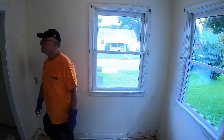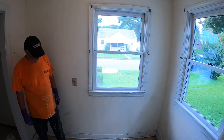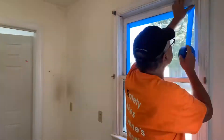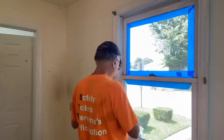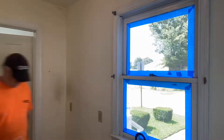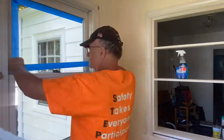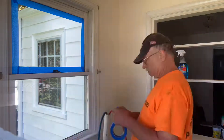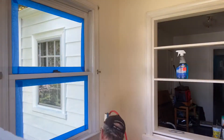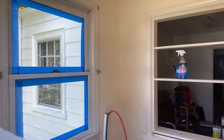See? Pretty good. That's some taping off, or do some painting inside.